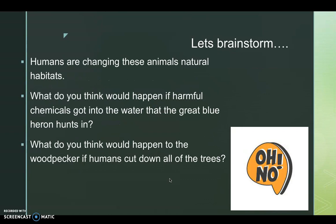Let's brainstorm. Humans are changing these animals' natural habitats. On your note-taking guide, you have two questions. Please brainstorm and write what you think would happen. The first question is: what do you think would happen if harmful chemicals got into the water that the great blue heron hunts in? The second question is: what do you think would happen to the woodpecker if humans cut down all the trees?